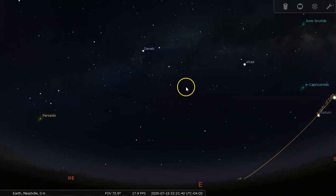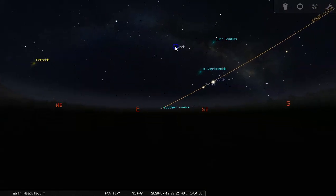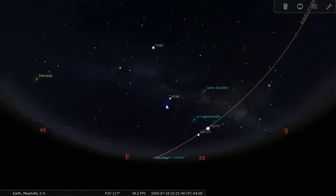That is all we're going to show you here today. I hope you enjoyed the tour of the night sky. Stay safe and take care.